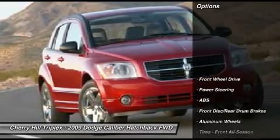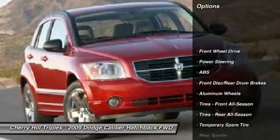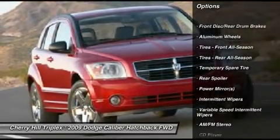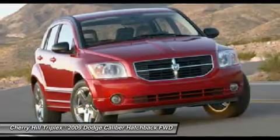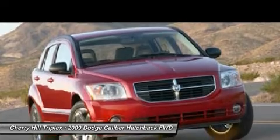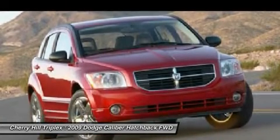Here are some of this vehicle's great options: anti-lock braking system, air conditioning, adjustable steering wheel, power steering, floor mats, keyless entry, cruise control, aluminum wheels, AM FM stereo radio, rear defrost.